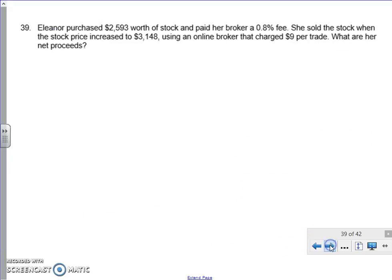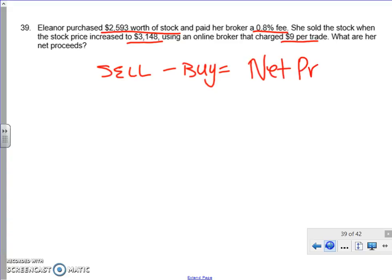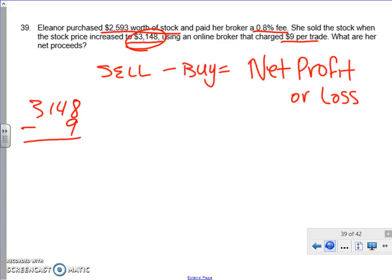Eleanor purchased $2,593 worth of stock and paid her broker a 0.8% fee. When she sold it, the price had increased to $3,148, and she was charged a $9 trade fee. The key formula here is: sell minus buy gives you your net profit or loss. If it's positive it's a profit; if negative, it's a loss. Looking at the sell price, she got $3,148 but had to pay a $9 fee, so her net sell price is $3,139.